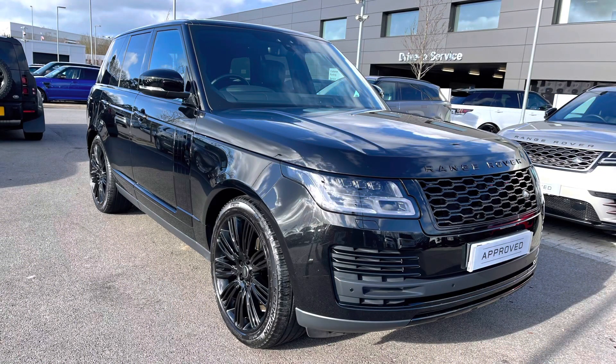Thank you for watching this video on this lovely Range Rover Vogue 3 litre diesel in Santorini Black, which is part of our approved used. We offer many different finance packages so if you would like a personalised quote or to book a test drive, please just call 01785 899446. Thank you.